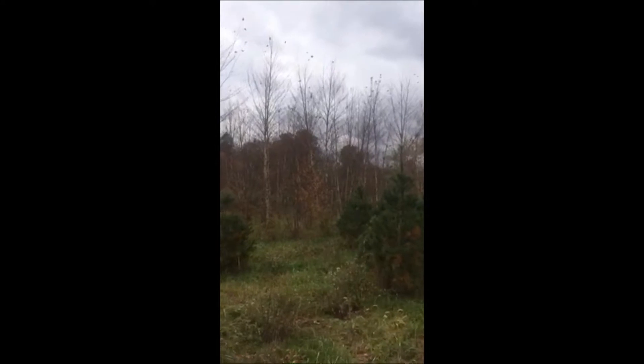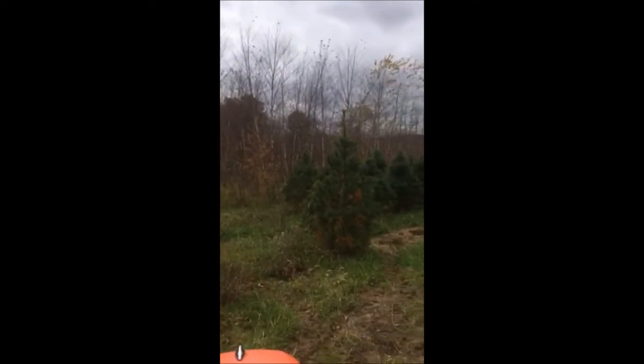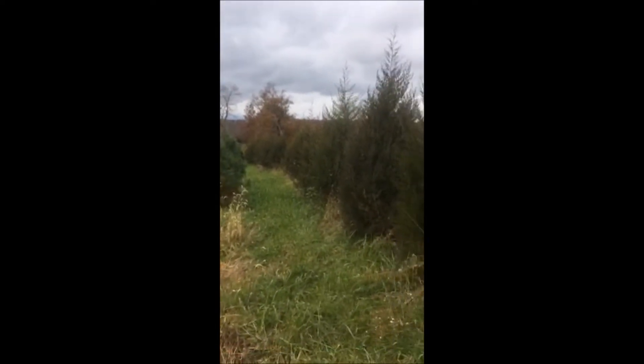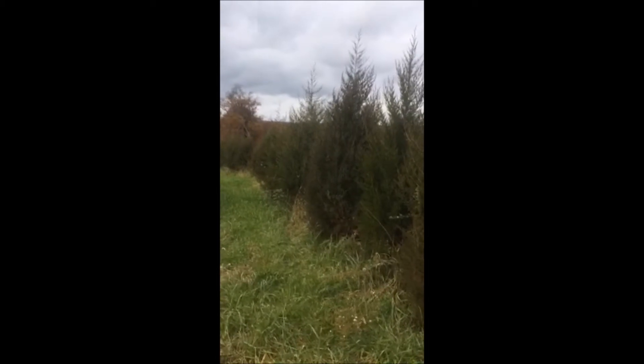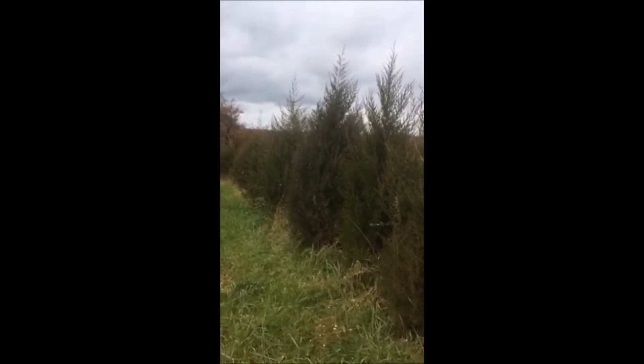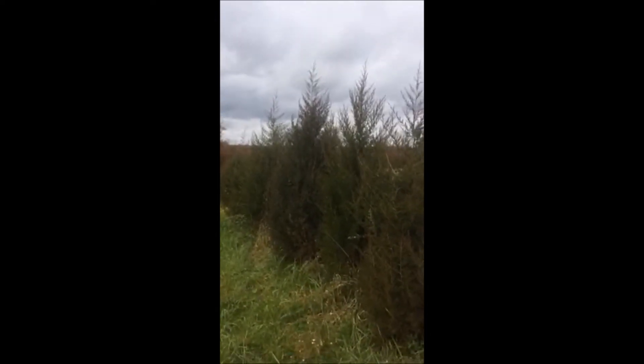We're located on Route 313 in Fountainville, and we have a lot of trees for you to come see. We also have a hunter access program — if you want to come hunt, you can call us at 215-651-8329. This is Bill at Highland Hill Farm.